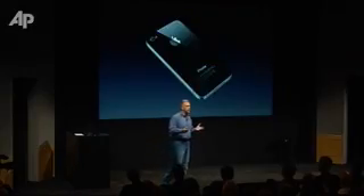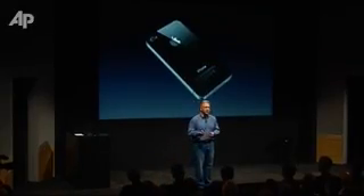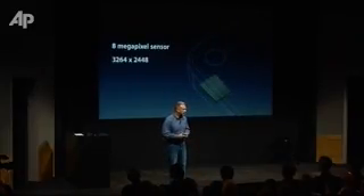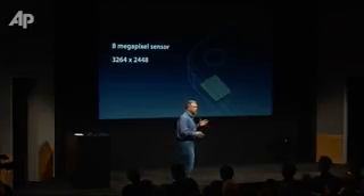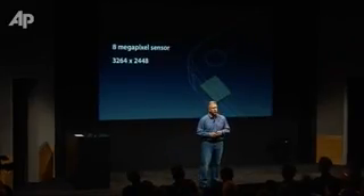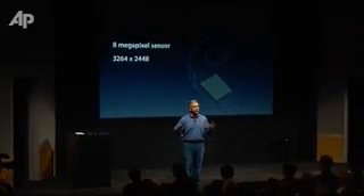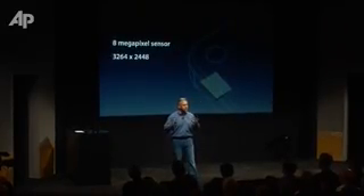So what's this new camera inside the iPhone 4S like? Well let me tell you all about it. First, it starts with a new sensor — an 8 megapixel sensor. This lets you take photos that are 3264 by 2448. That means you can print out an 8 by 10 glossy photo that's pixel perfect. It's gorgeous.